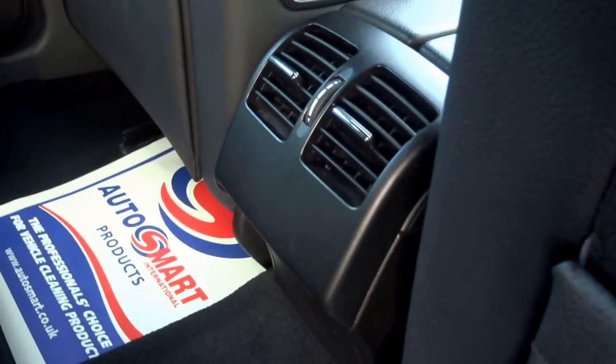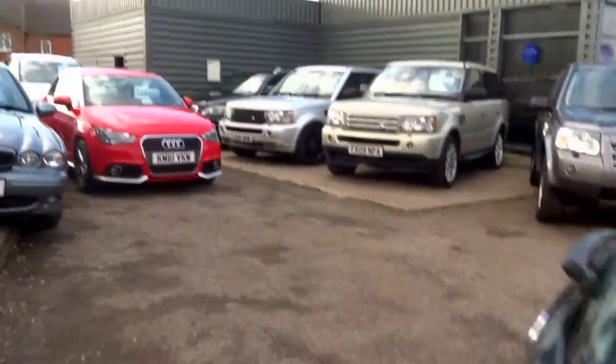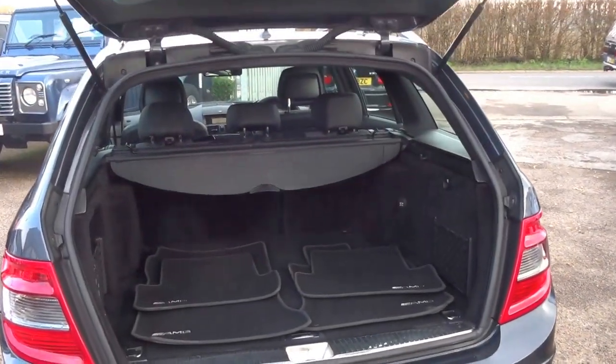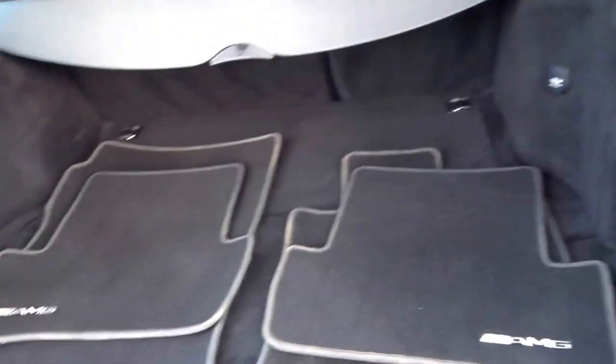It's got rear vents in the back. This car is specced with the electric tailgate, so you can open it from the button on the boot, or you can press the key. It also comes with four original AMG floor mats.